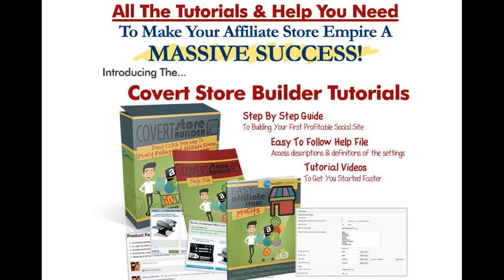Introducing the Covert Store Builder tutorials. You get a step-by-step guide on how to build your first profitable affiliate store, an easy-to-follow help file with descriptions and definitions for all the settings, and a set of tutorial videos showing you how to do everything you need to do in the theme to get you started faster.